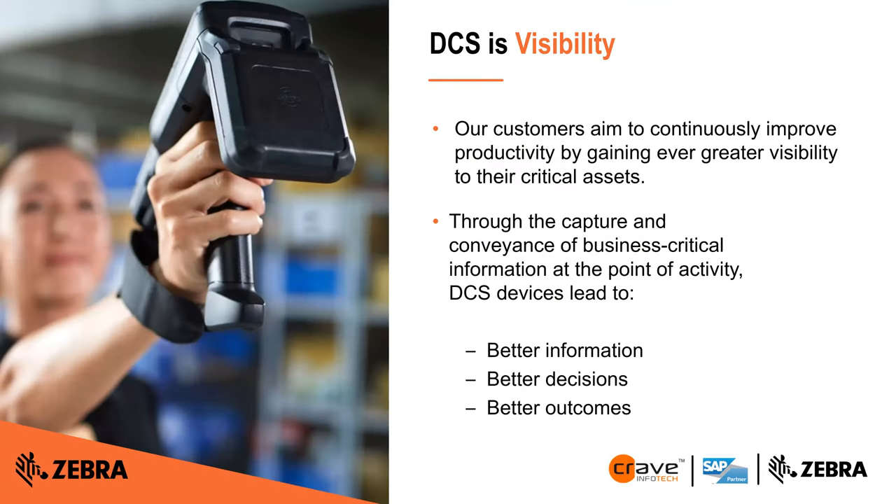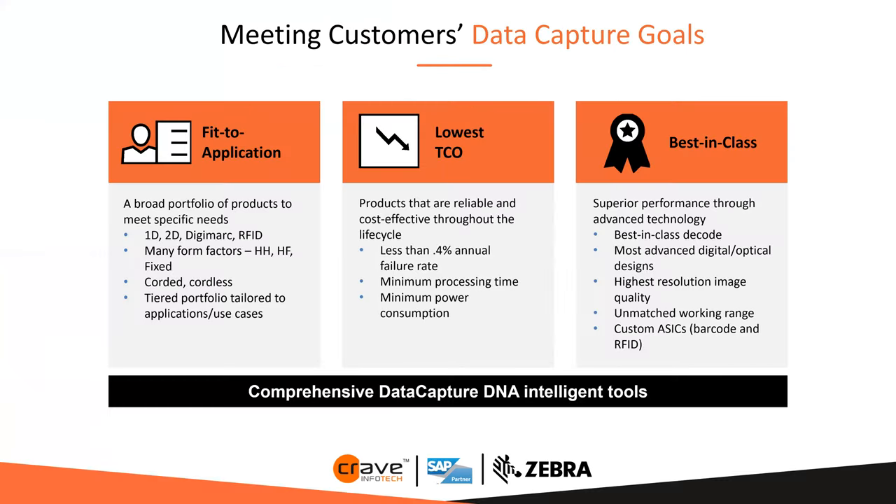Data capture plays a key and vital role in all these processes to achieve accurate picking, faster shipping, and customer tracking. It ultimately boils down to better information, better decisions, and better outcomes. Data capture goals include fit to application, lowest total cost of ownership, and best-in-class quality — recognizing that cheap and quality don't always go hand in hand.